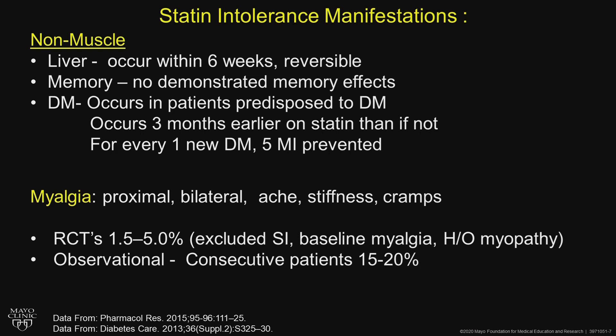Myalgias are proximal, bilateral, with achiness, stiffness, and some cramps occasionally. In randomized clinical trials, anywhere from one to five percent had statin intolerance — but remember, high-risk patients were excluded from the early trials.